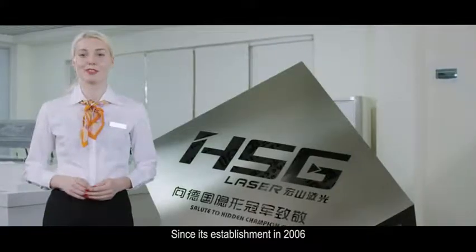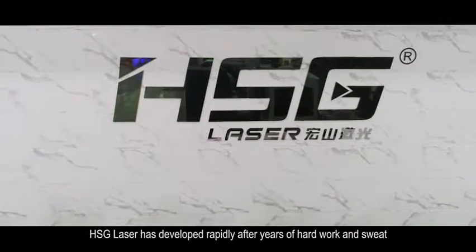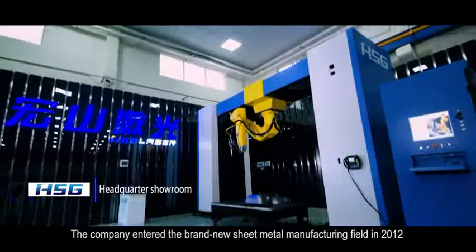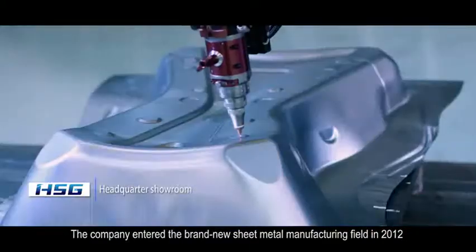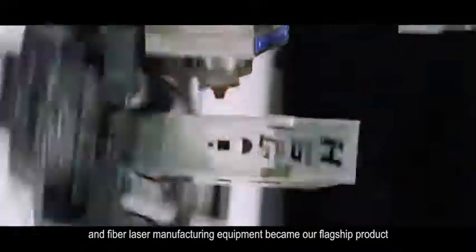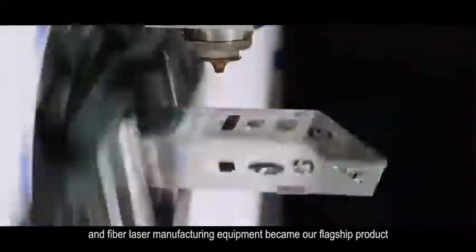Since its establishment in 2006, HSG Laser has developed rapidly after years of hard work and sweat. The company entered the brand new sheet metal manufacturing field in 2012, and fiber laser manufacturing equipment became our flagship product.